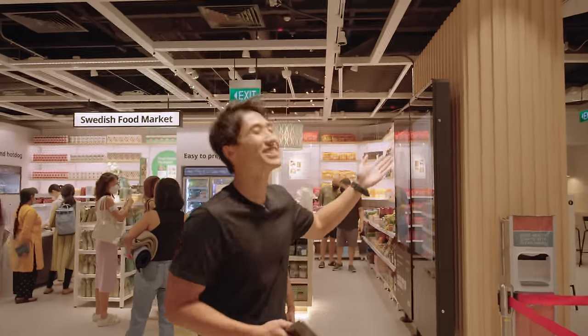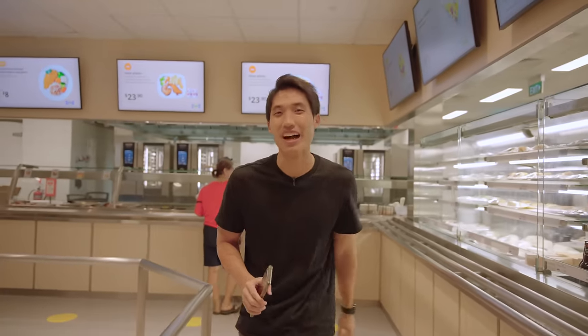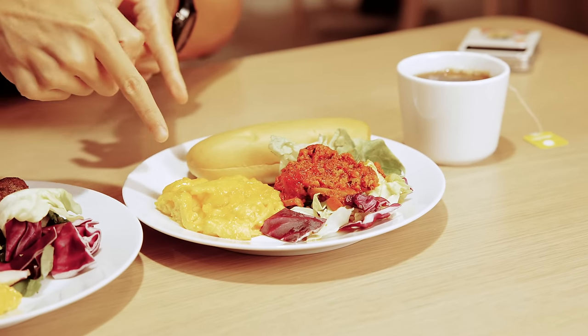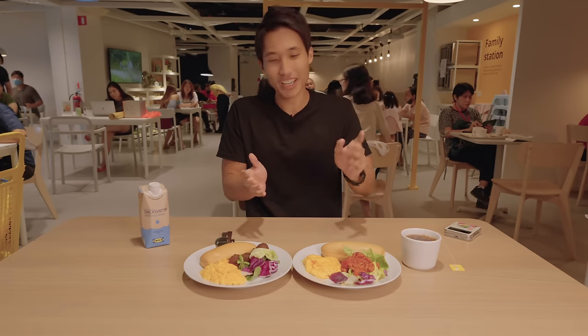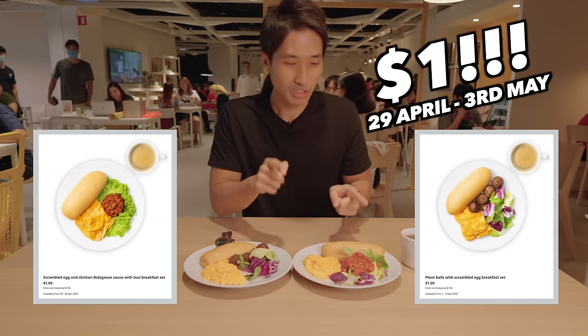I'm very excited because it's been a while since I last had food here at IKEA. I promise I'm gonna try the entire menu — breakfast first. So we've got two breakfast items: the chicken bolognese with a bun and nicely done scrambled egg, and then the plant meatball with a little salad. I'll give the other one to my producer and try the plant meatball at lunch. The breakfast is going for just one dollar during this anniversary promo!